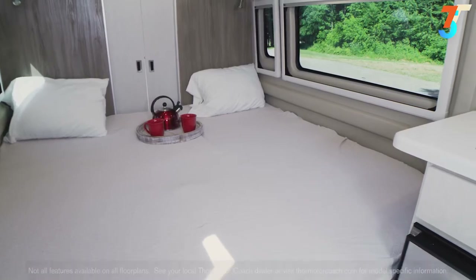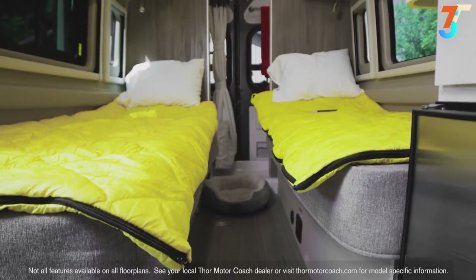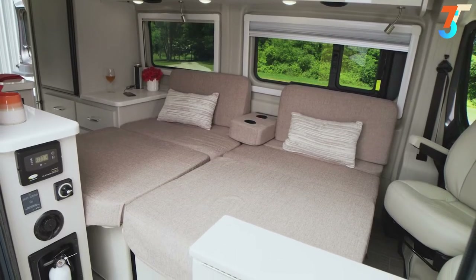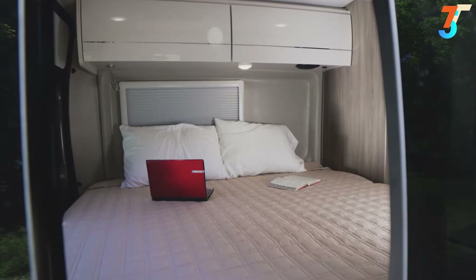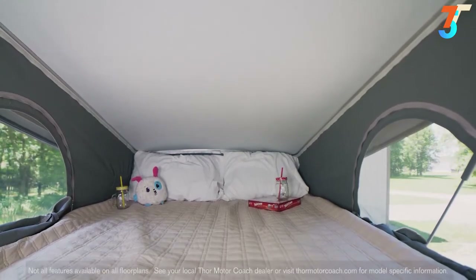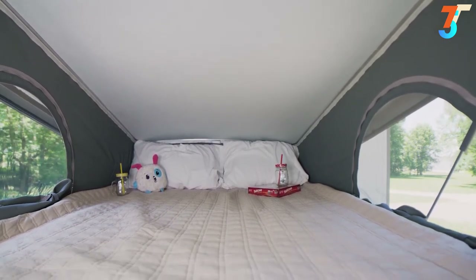Here are the sleeping options in the Tolaro. In the 20LT, you have the Froli sleep system and adjustable headrests. In the 20KT, the sofa quickly and easily pulls out for sleeping. In the 20AT, you have a foldable wall-to-wall bed with storage underneath, or you can option in the retractable rooftop with sky bunk sleeping area — set up your ladder and climb up to sleep under the stars.